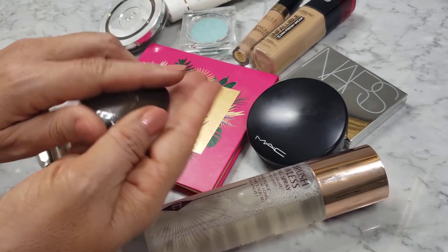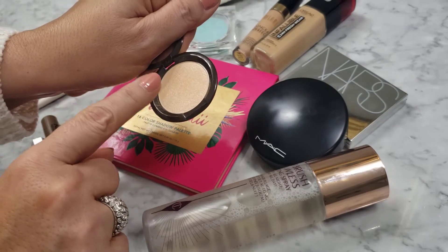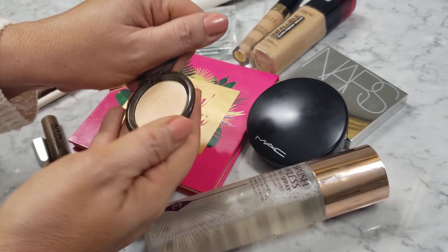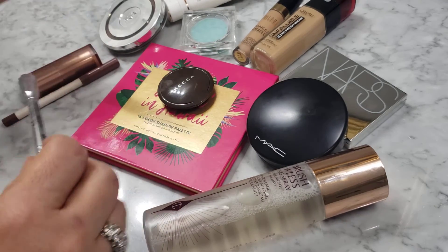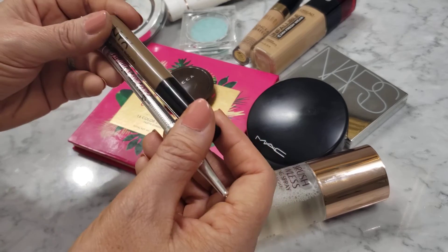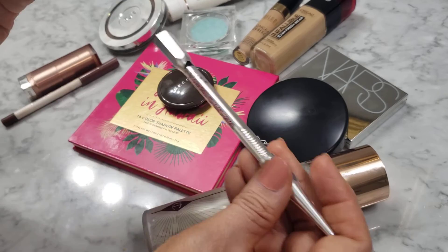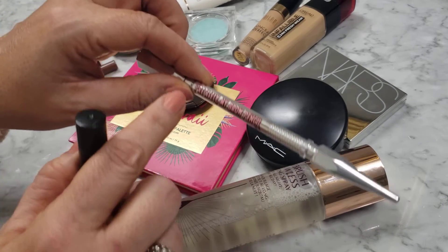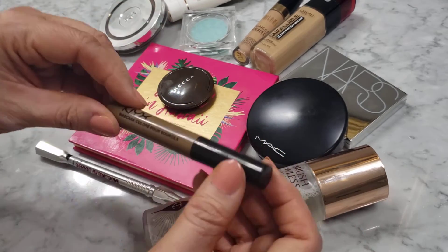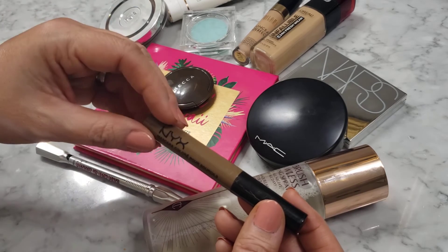I used the Becca Moonstone mini highlighter right under the brow bone, on the top parts of my cheeks, and on the bridge of my nose — just the bridge, right between the eyes — a little dab there does something for adding dimension to the face. I used the CoverGirl Exhibitionist mascara on my lashes. Then the Precisely My Brow Pencil in 3.5 on the eyebrows to fill in the more sparse areas. I also hit the eyebrows with a tinted brow mascara from NYX in the color Brunette, just to add some dimension. I find that when I have a ponytail, making sure my eyebrows have dimension really helps define the face.